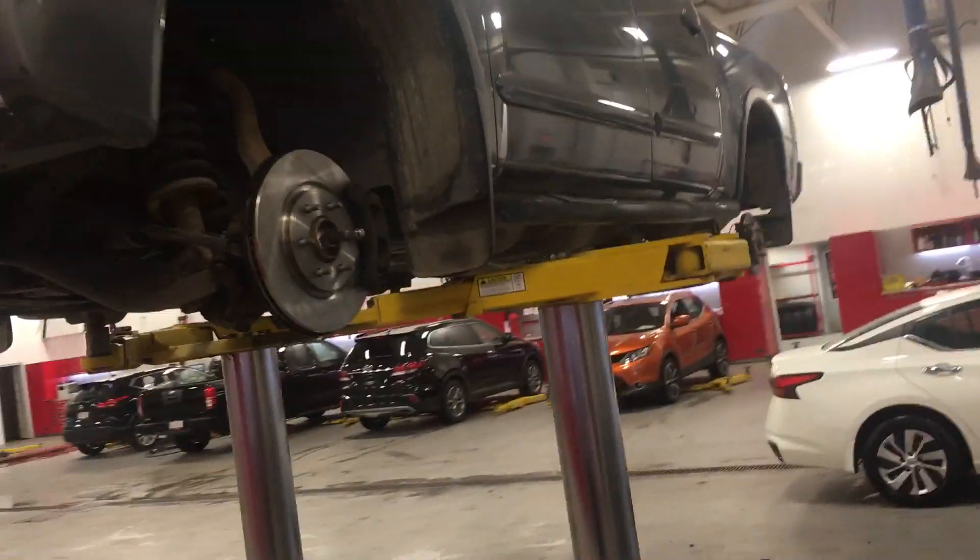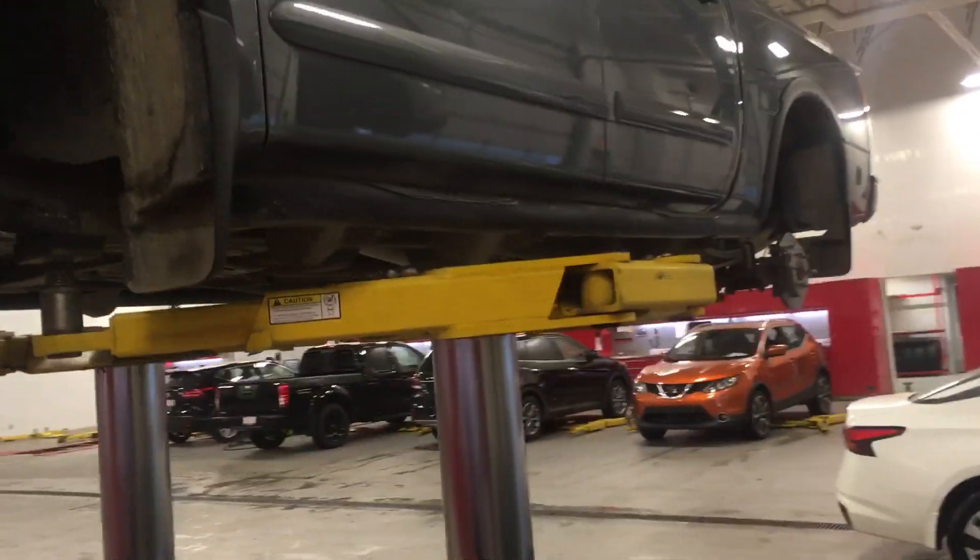So any wearable part — brakes as you can see, tires, rotors, shocks — all that good stuff gets replaced with brand new parts.